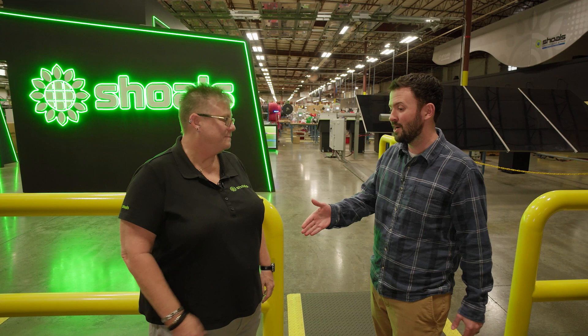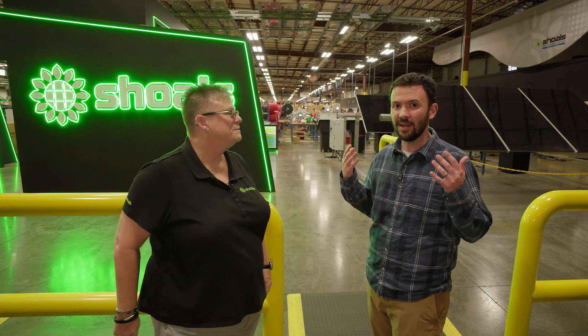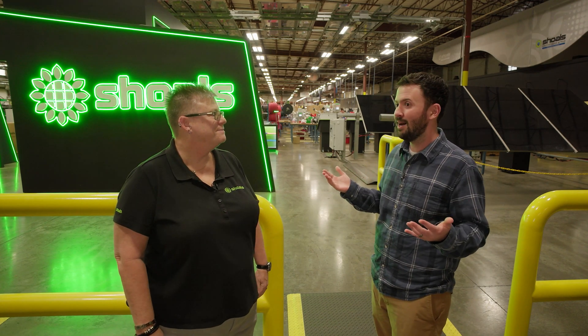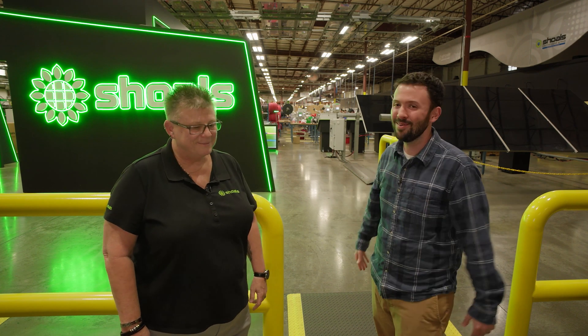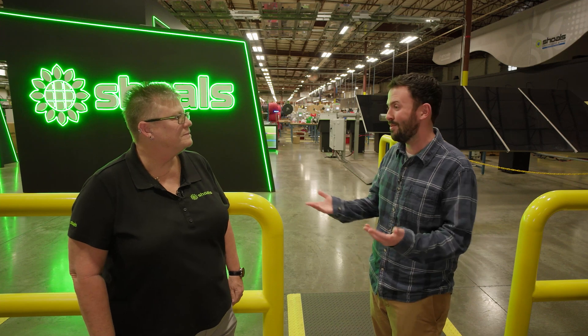Dorothy, this has been a pleasure. Thank you so much. You guys have been so nice, letting us into your space, letting us into your state, meeting us with that Southern hospitality we've heard so much about. Can't wait to see you at 3D Experience World. Absolutely.